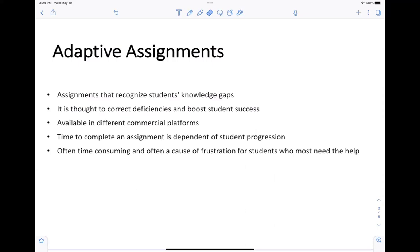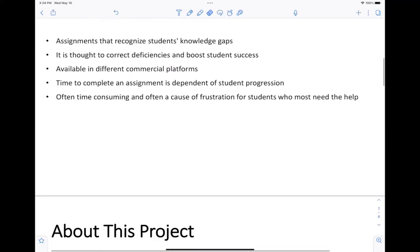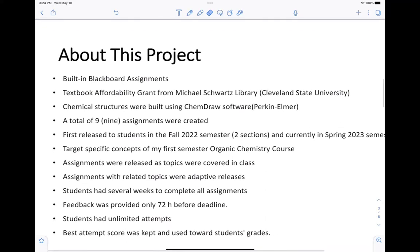With this in mind, and also because most of those platforms require students to pay a fee, I decided about one year ago, in the spring of 2022, to apply for a textbook affordability grant from the Michael Schwartz Library to create those adaptive assignments that target the students' knowledge. All of those assignments are built in Blackboard, and the only extra resource I needed is ChemDraw software from Perkin Elmer, which my department has a license for, used to create the chemical structures necessary for the assignments.